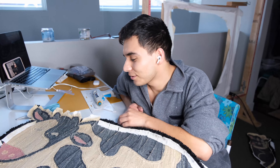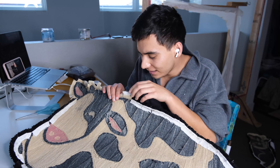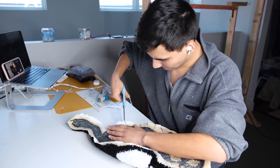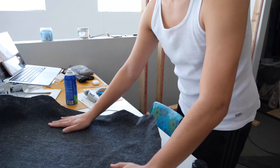Now that we have our rugs off the frame, I'm essentially going to start taking these little borders that I created and hot gluing them down. I take my scissors, make little cuts going all the way around the rug, and then I essentially just start gluing it down. So that's our first step once we get it off the frame.